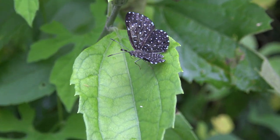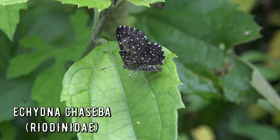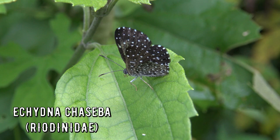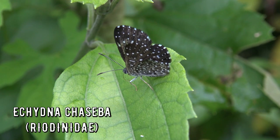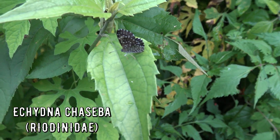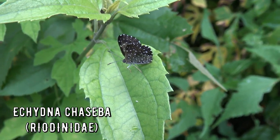I only managed to film this Edhina Chaseva for a few seconds — too bad, but it's just enough time hopefully to show you how it reminds us of the starry night sky. This is a Riodinidae butterfly, the first one on my channel officially.